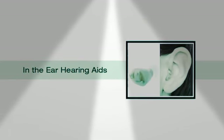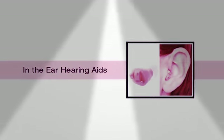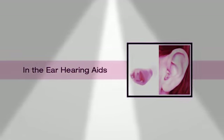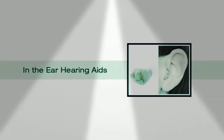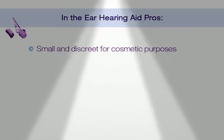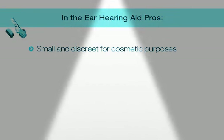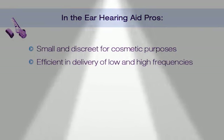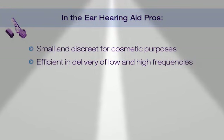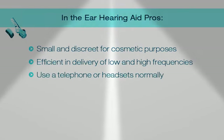Now let's go to in the ear hearing aids. In the ear hearing aids sit inside the ear canal. They're discreet, small, and they're for people with mild to moderate hearing loss. The in the ear hearing aid pros: they're small and discreet for cosmetic purposes, very efficient in the delivery of low and high frequency gain, and you can use the telephone or headsets normally.